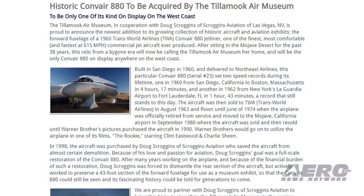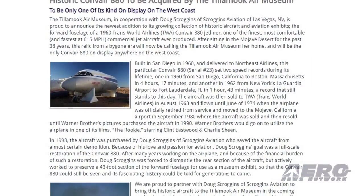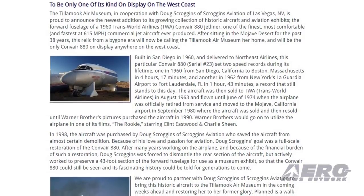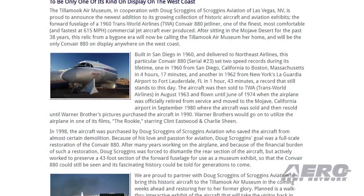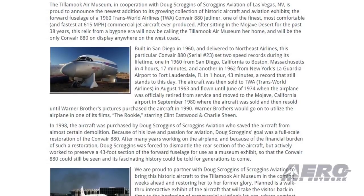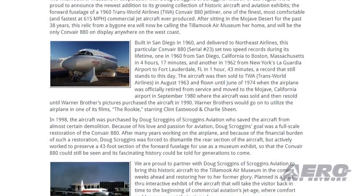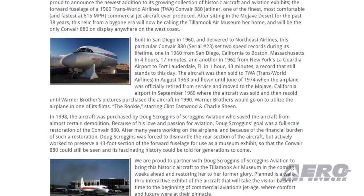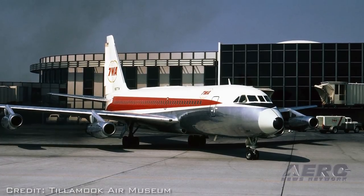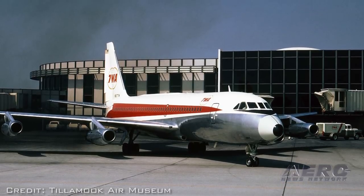The aircraft was sold to Trans World Airlines in August 1963 and flown until June 1974, when it was officially retired from service and moved to Mojave, California in September 1980. The aircraft was sold and resold until Warner Brothers Pictures purchased it in 1990, going on to utilize the airplane in the film The Rookie, starring Clint Eastwood and Charlie Sheen.